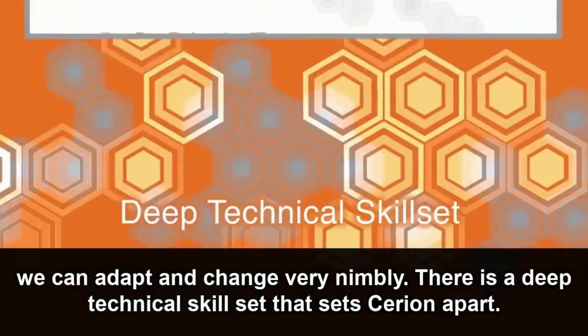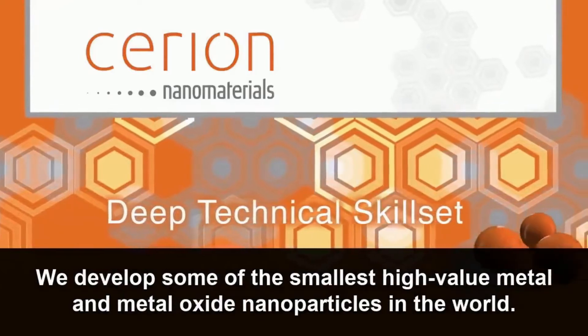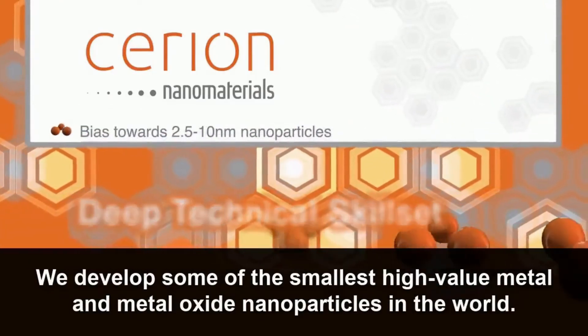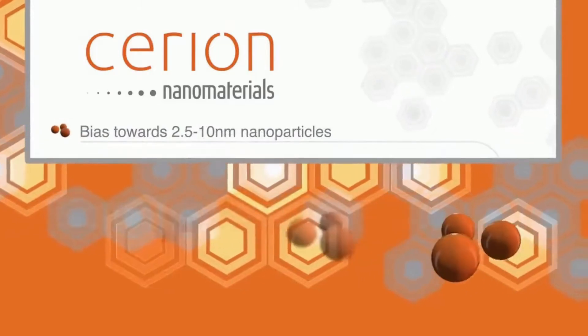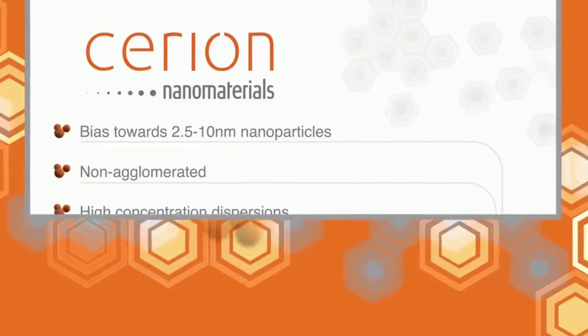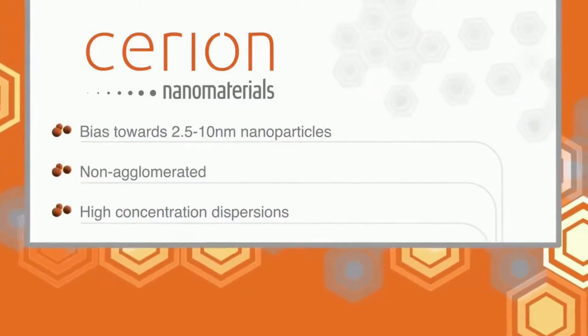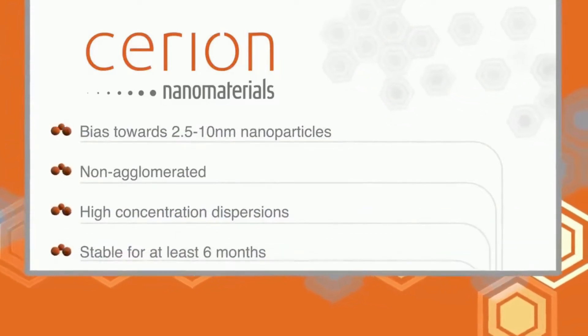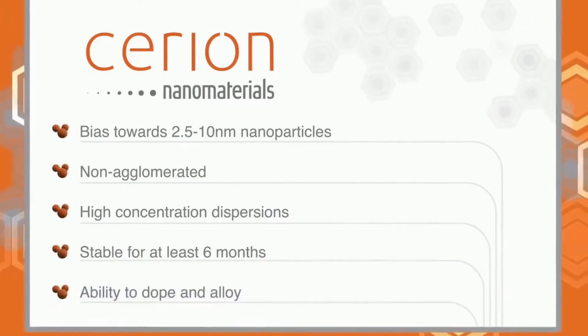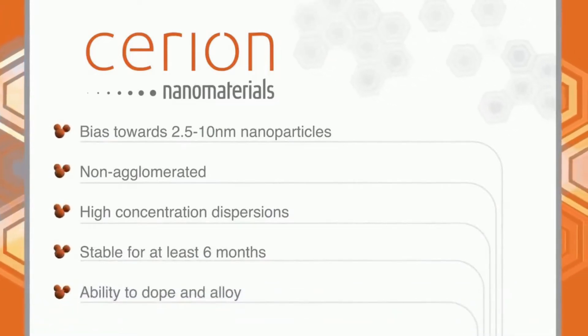There is a deep technical skill set that sets Sirion apart. We develop some of the smallest, high-value metal and metal oxide nanoparticles in the world, usually under 10 nanometers in size. They're extremely uniform, non-agglomerated, and dispersed at high concentrations in either aqueous or organic solvents. We can also manipulate particles in a variety of ways, including doping and alloying them, which translates to maximum product performance.